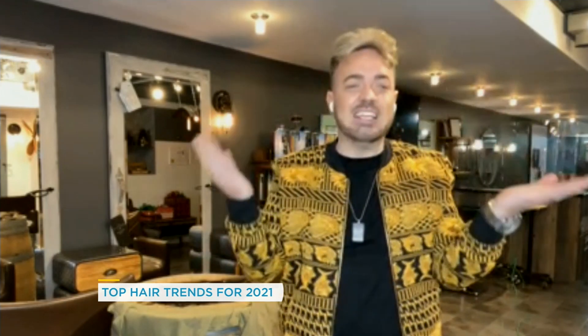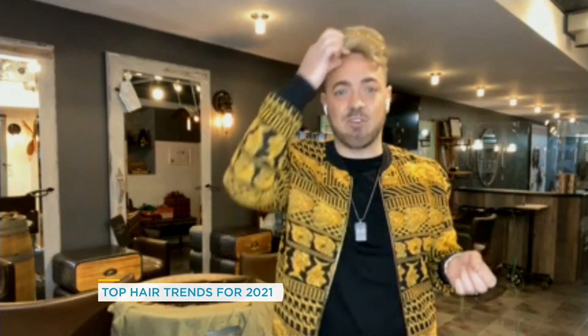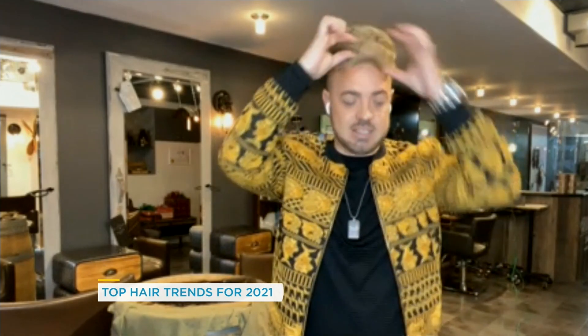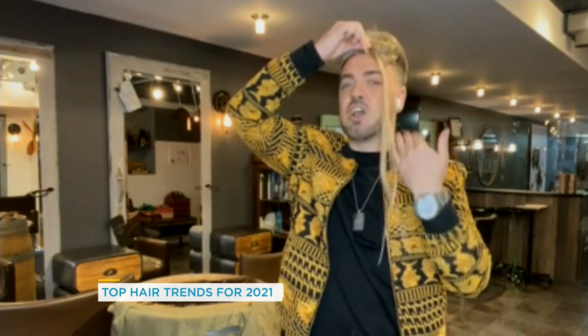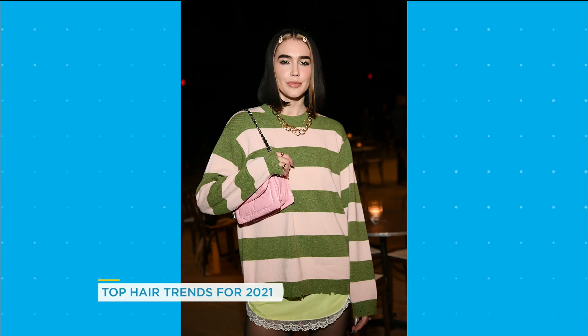Then we've got face framing highlights. Why are these a good choice if you can't get in to see your stylist? This is fantastic because a lot of people are doing their hair at home right now. The frontal highlights are probably the easiest thing you can possibly do. It involves just taking the front section of the hair and highlighting it, or adding a lighter home color. It's just two thick pieces on the frontal hairline that frame the face, contour, and give it a little bit of a lift. This is also trending in a big way across social media.